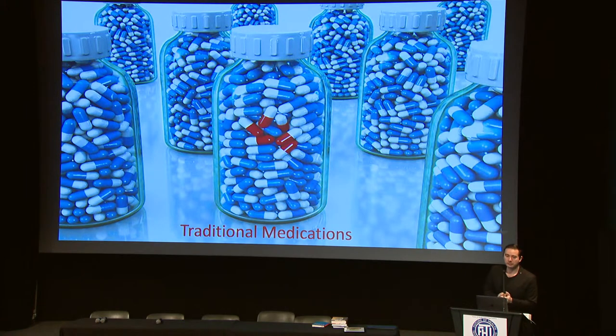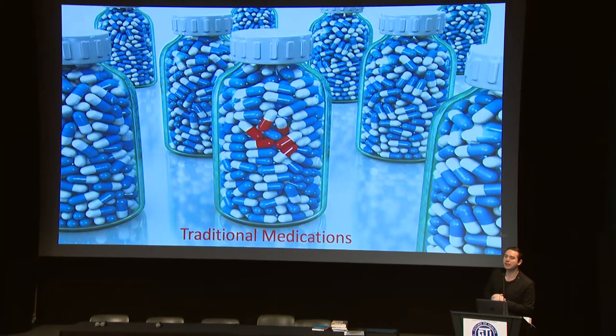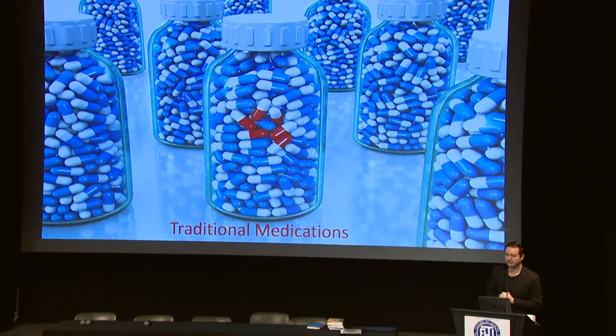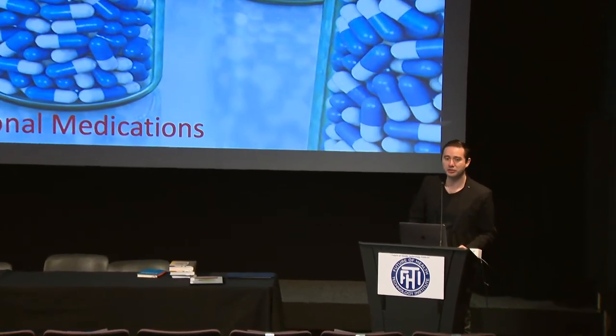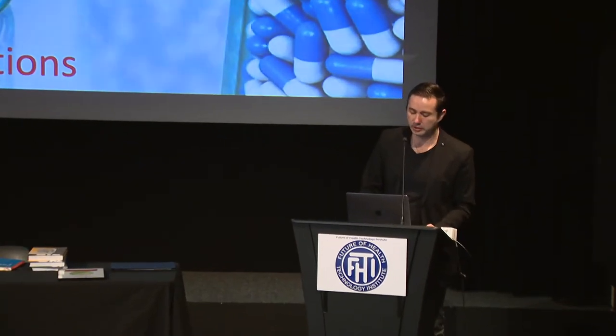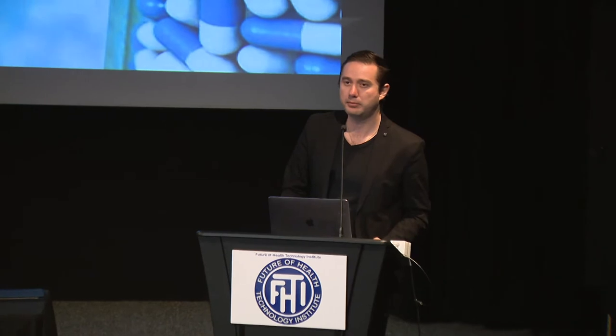Unfortunately, the field of nanomedicine has been applied mainly to cancer, and in other areas such as cardiovascular disease there are still many limitations. We are using a lot of traditional medications that haven't been very effective. In the area of heart disease, someone dies from a cardiovascular event every minute, which is terrible. One very challenging disease is called heart failure.